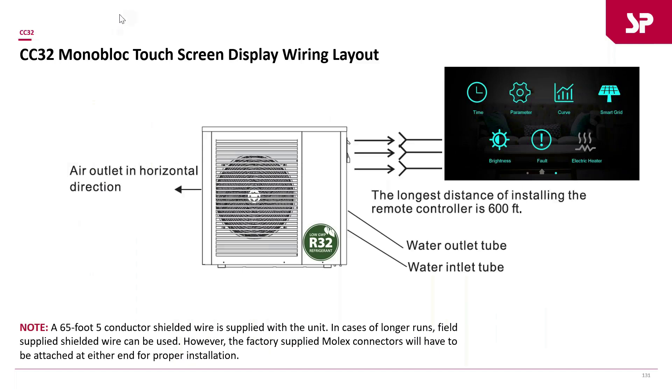The touchscreen display looks a little different on these units compared to our R410A version, but it's just as easy to use — probably a little fancier. It allows you to do time curves, smart grid connections, electric heater control, and easy access to fault codes. Super intuitive touchscreen controls.